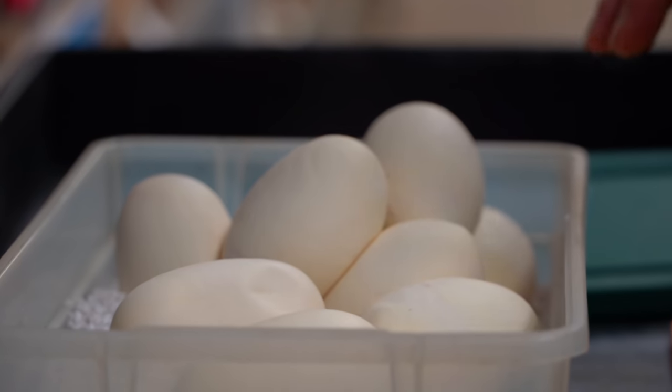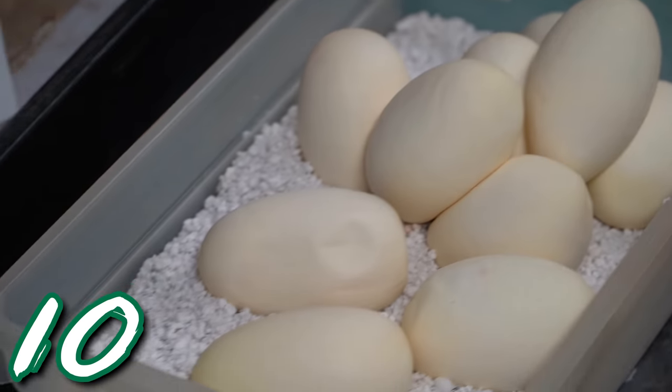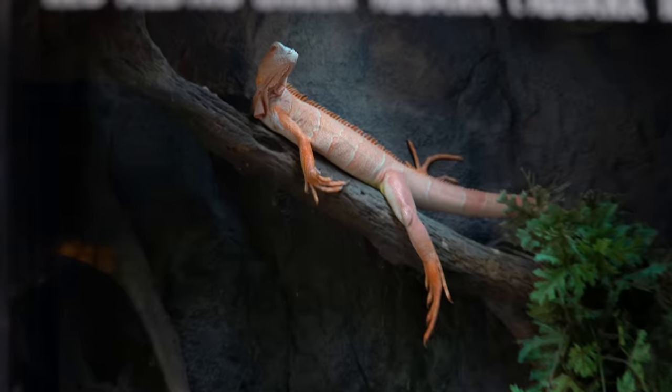We'll get Mama cleaned up, get that egg smell off her so she doesn't have that maternal instinct going on, and get her back onto food really quick. But look at this clutch of eggs right here — that is a beautiful white pearly clutch. We've got two, four, six, eight, 10 eggs. Hitting that double digit this year, that's absolutely amazing. That girl gave me a run for my money, but what a beautiful clutch.